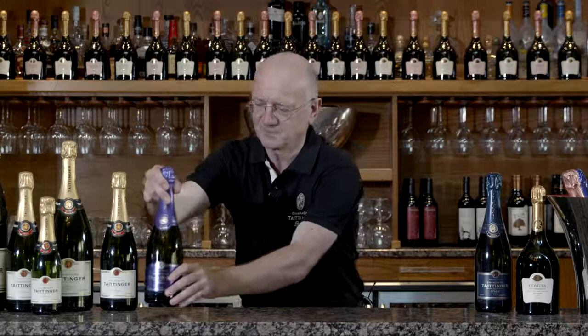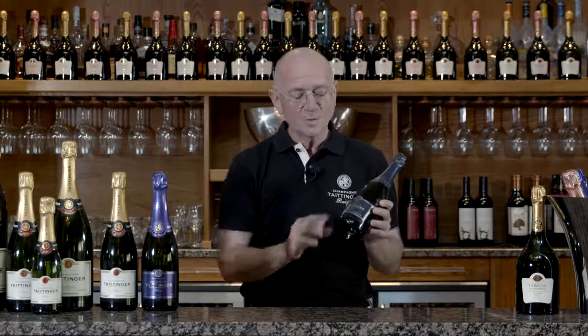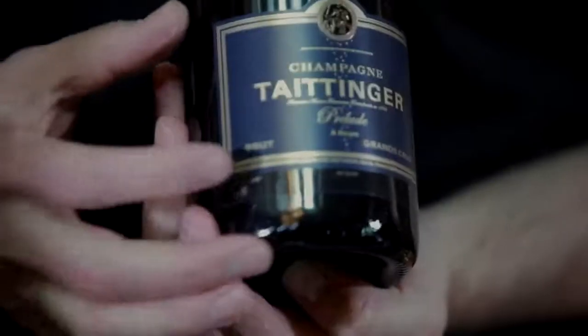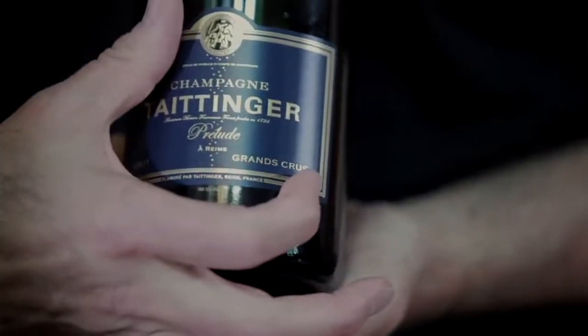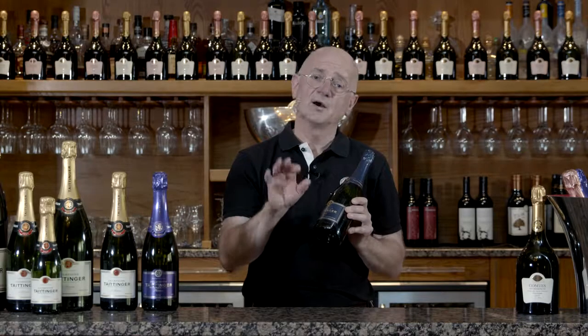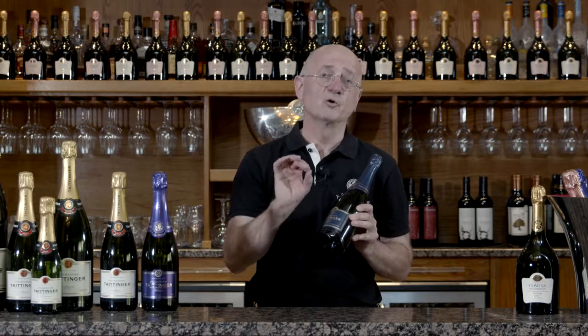Think afternoon tea and cake — perfect blend. Now with Taittinger Prelude, we are back to a Brut. But here we are adding a new term, which is Grand Cru. All the villages in Champagne are given a rating of quality, of excellence, and Cru is village in Champagne.